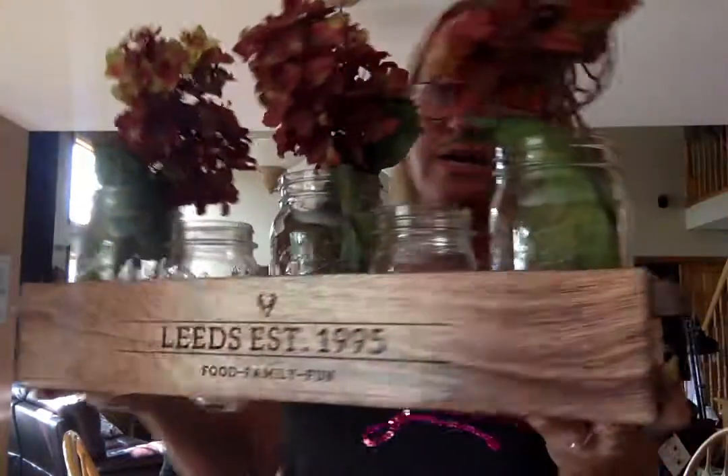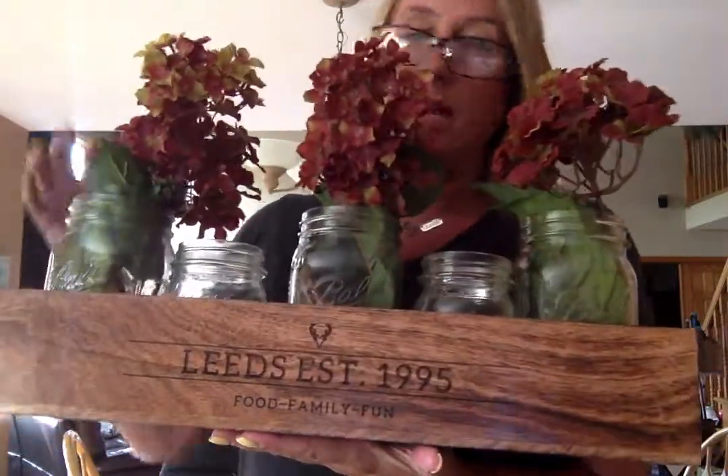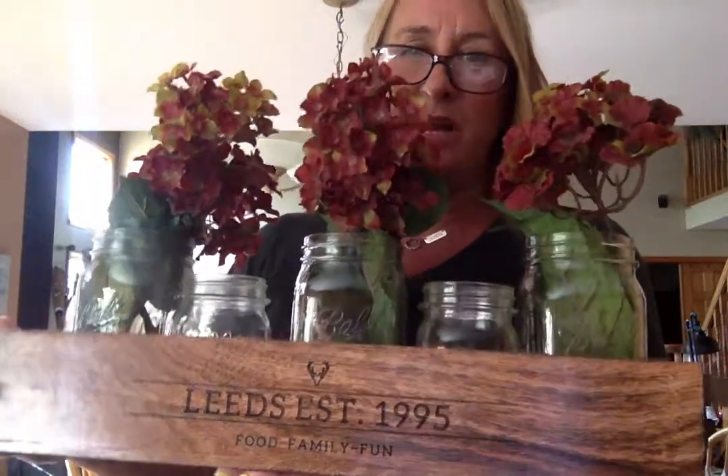And you can have them personalized. I just had somebody order one for a wedding gift for her son and new daughter-in-law. And it was really cute — she had it personalized with their last name, and she did mason jars too with coffee beans in them, which was so cute. You can make up a little coffee bar.